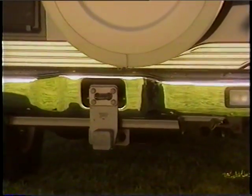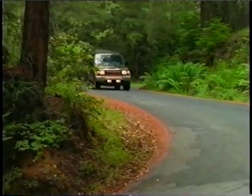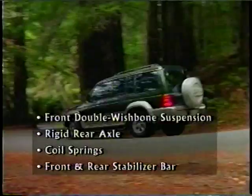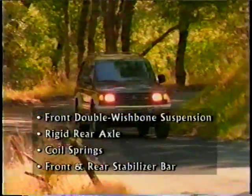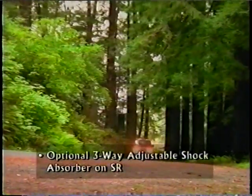Montero can tow up to 5,000 pounds, and the heavy-duty tow bar is standard. Thanks to Montero's suspension, the rear-end ride is smooth and comfortable. Front double wishbone suspension and rigid rear axle and coil springs reduce bouncing even over rough terrain, while front and rear stabilizer bars reduce body roll.